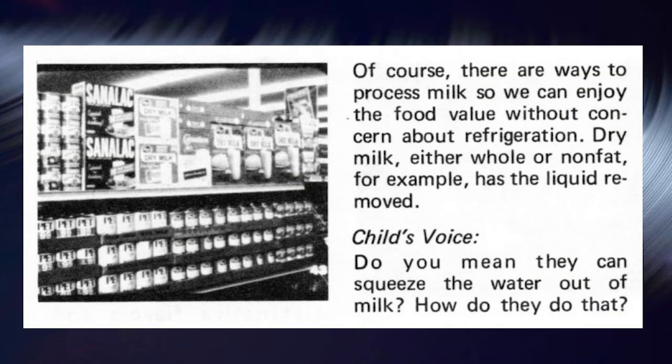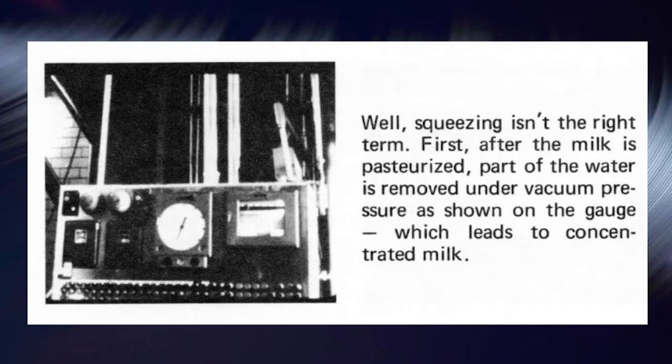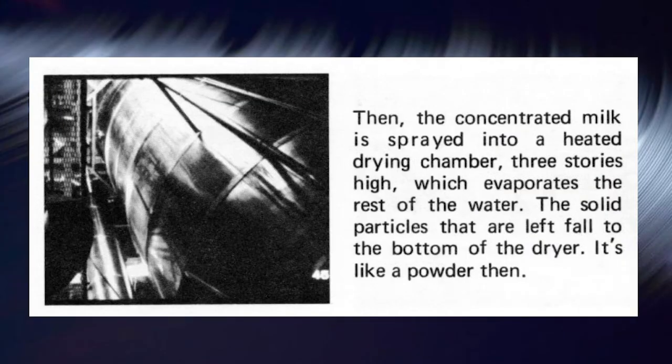There are ways to process milk so we can enjoy the food value without concern about refrigeration. Dry milk — either whole or nonfat — has the liquid removed. After the milk is pasteurized, part of the water is removed under vacuum pressure, which leads to concentrated milk. Then the concentrated milk is sprayed into a heated drying chamber three stories high, which evaporates the rest of the water. The solid particles that are left fall to the bottom of the dryer — and it's like a powder.